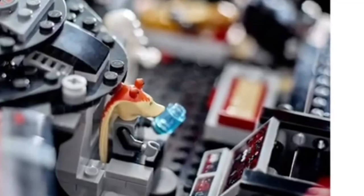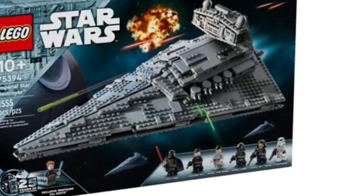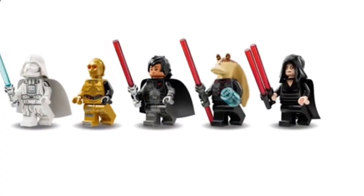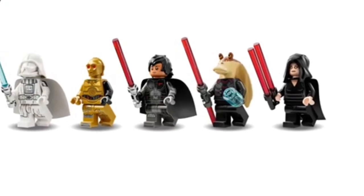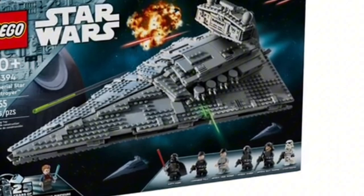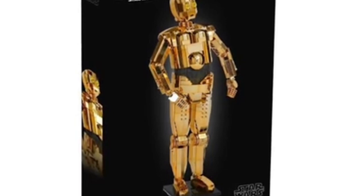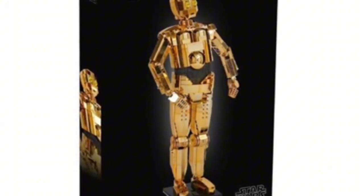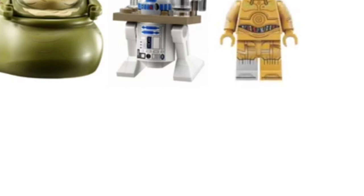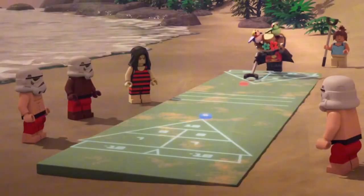And let's not forget about the Clone Wars fans out there — 2025 is shaping up to be a banner year for you as well. We're hearing rumors of a new wave of clone trooper battle packs, featuring a variety of troopers from different legions, including the 501st, 212th, and even some fan-favorite characters like Captain Rex and Commander Cody. These sets are expected to be packed with accessories and new helmet molds, giving us the most detailed clone troopers we've ever seen in LEGO form. Get ready to build your army and relive the epic battles of the Clone Wars in a whole new way.